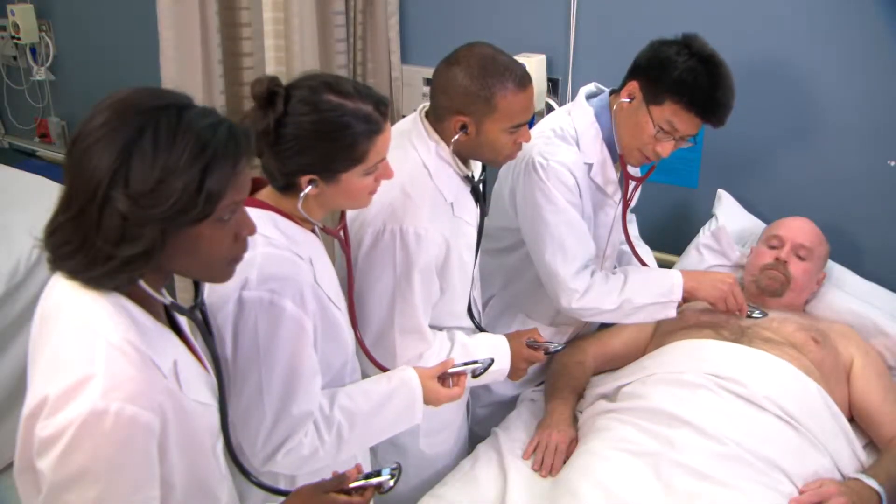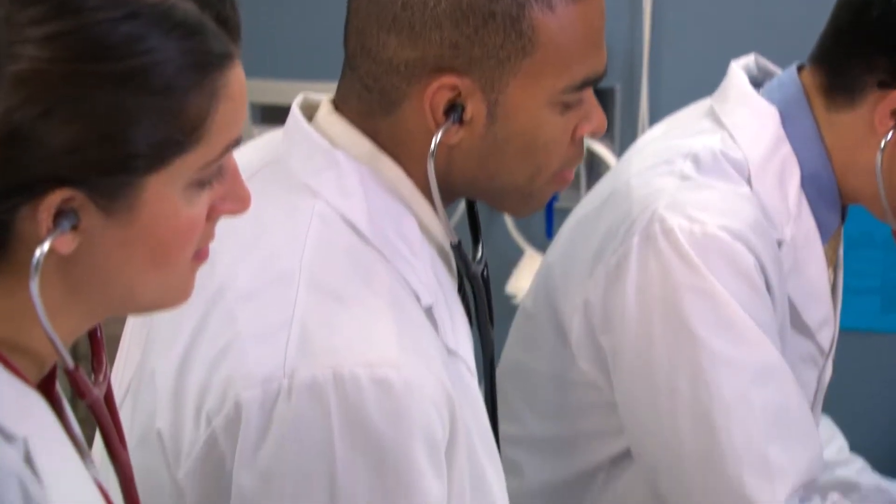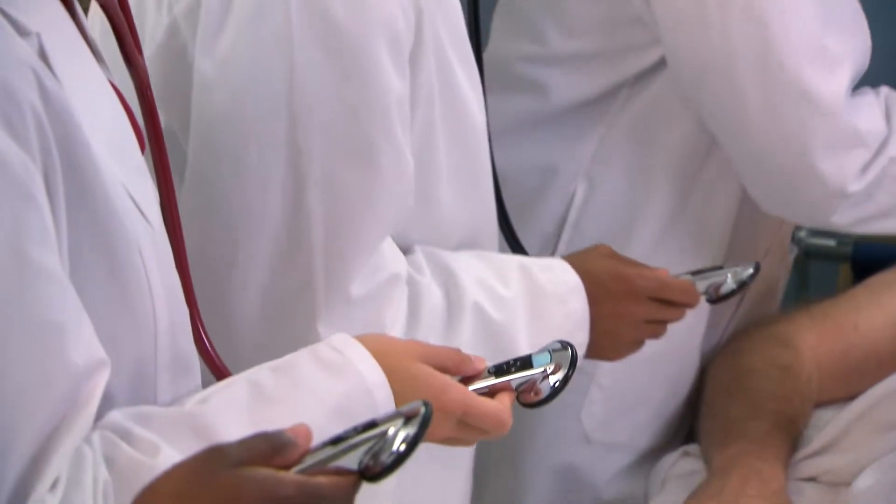Using the Littmann Mobile App, teaching physicians and students can listen to the same patient sound simultaneously — a unique feature that enables teachers to transfer critical knowledge and insight, maximizing the learning experience for their students.